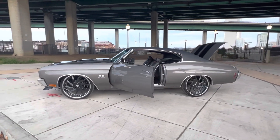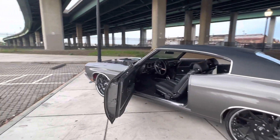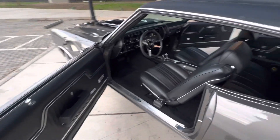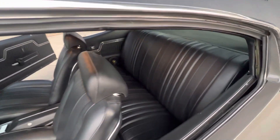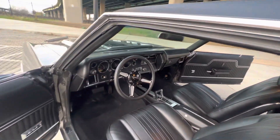Wilwood brakes all the way around. 4G Auto Rims. All new interior — super clean. Digital coated gauges.